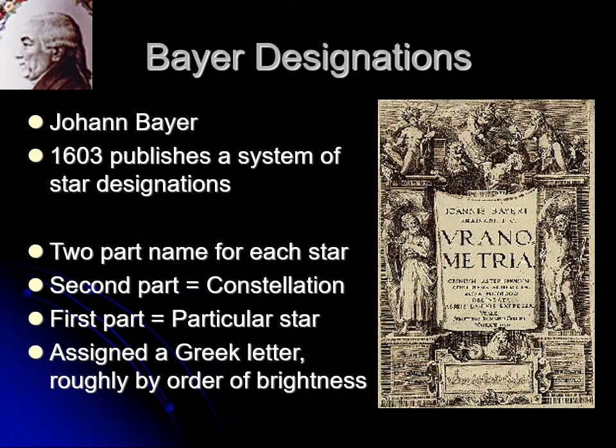Beta Orionis would be the second star in Orion. Gamma Cygni would be the third star in Cygnus, and Alpha Cygni would be the first star in Cygnus. Beta Cygni would be the second star in Cygnus. So there are 88 alphas — one for each constellation. When you give the name of a star, you can't just say Alpha; you've got to say Alpha of which. There are 88 alphas, 88 betas, 88 gammas, and so forth.